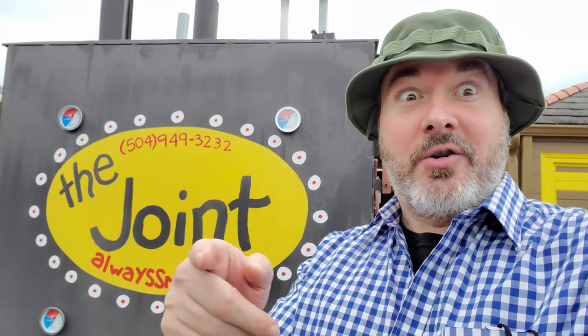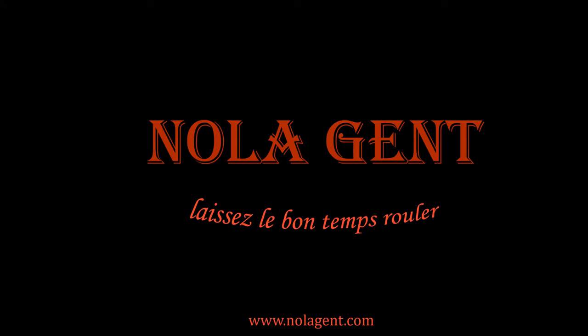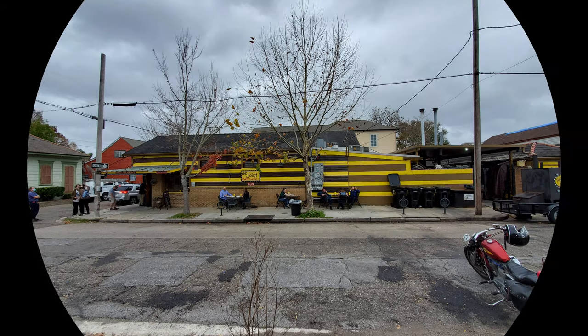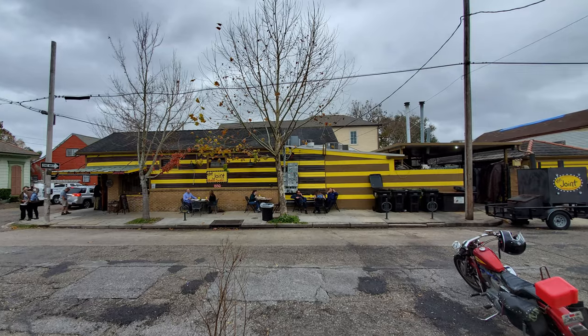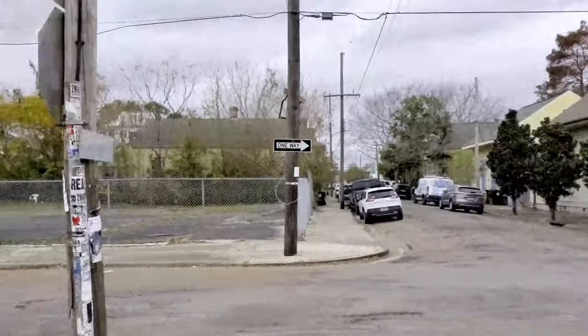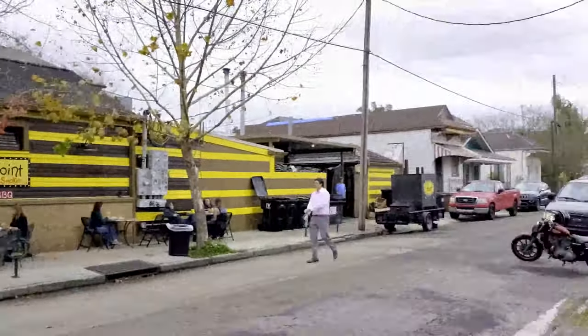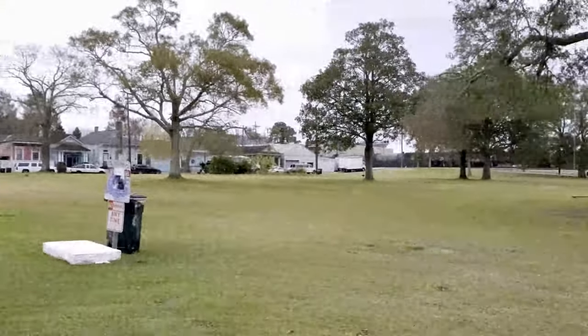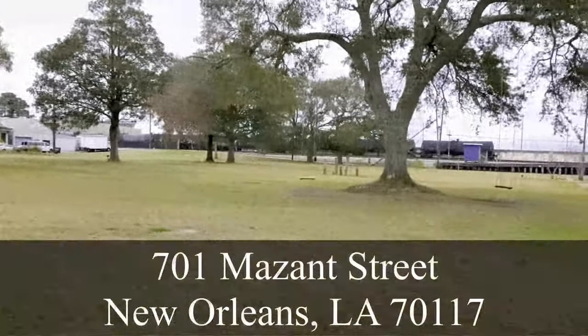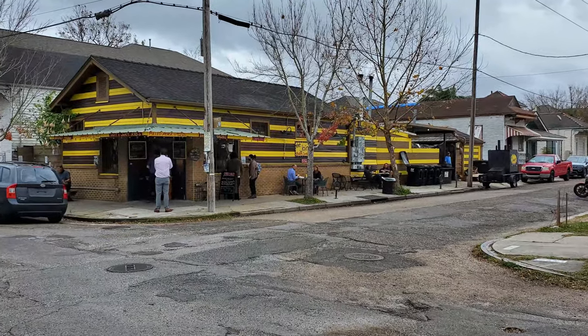Nolajunt here at The Joint. Great barbecue in here! Welcome to Nolajunt. Let the good times roll. In this episode of our New Orleans Travel Vlog, it's time for you to eat with me Louisiana Barbecue at The Joint Barbecue, which is some of the top New Orleans barbecue. The Joint is located in the Bywater neighborhood of New Orleans at 701 Mazant Street, which is about seven minutes and two miles away from the French Quarter.